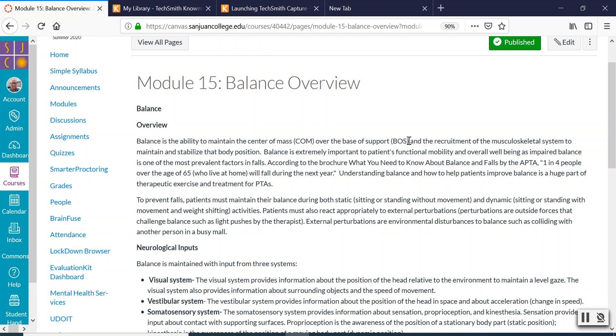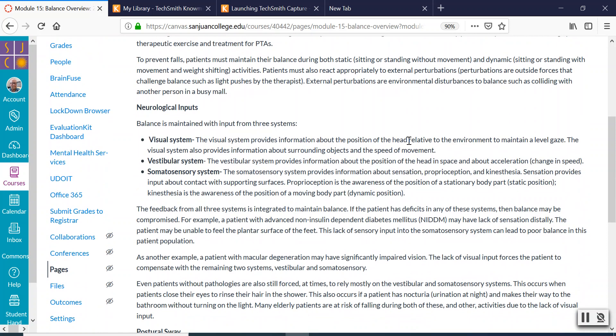If your top half gets too far out of alignment with your lower half, you're going to fall. Falls are one of the biggest, most expensive problems in the United States. They are one of the problems that you will treat the most as a PTA, and restoring balance is the best way to keep people from falling.